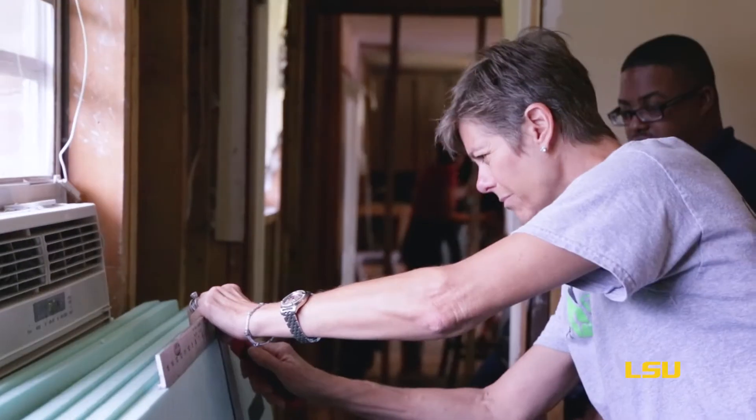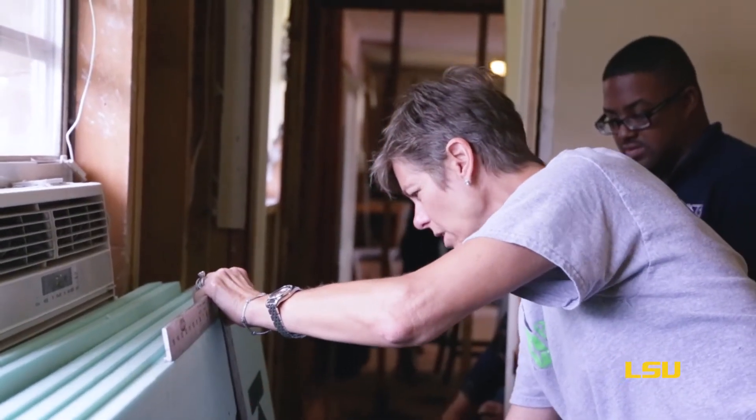We're using flood resistant materials that if this home were ever to flood again, these materials would be salvageable. They would not have to be thrown away. A major regutting would not have to take place.